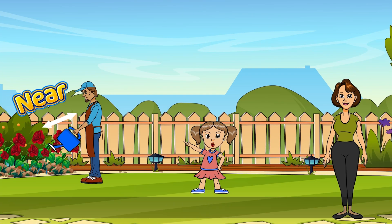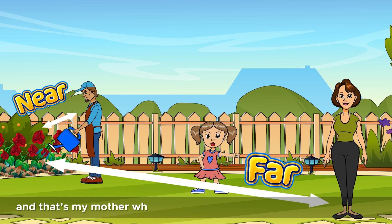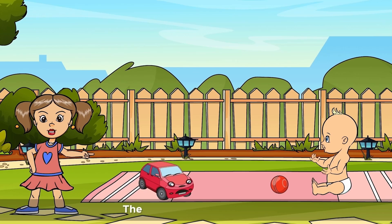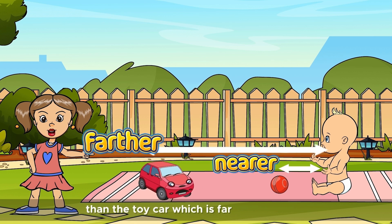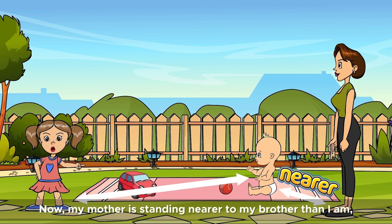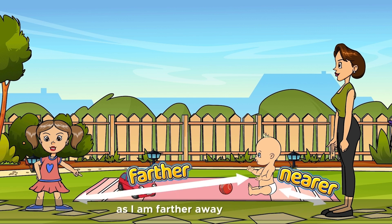Our gardener is here, too. He's standing near the rose flowers, and that's my mother, who is standing farther away from the flowers. My little brother is sitting on a mat. The red ball is nearer to him than the toy car, which is farther from him. Now, my mother is standing nearer to my brother than I am, as I am farther away from him.